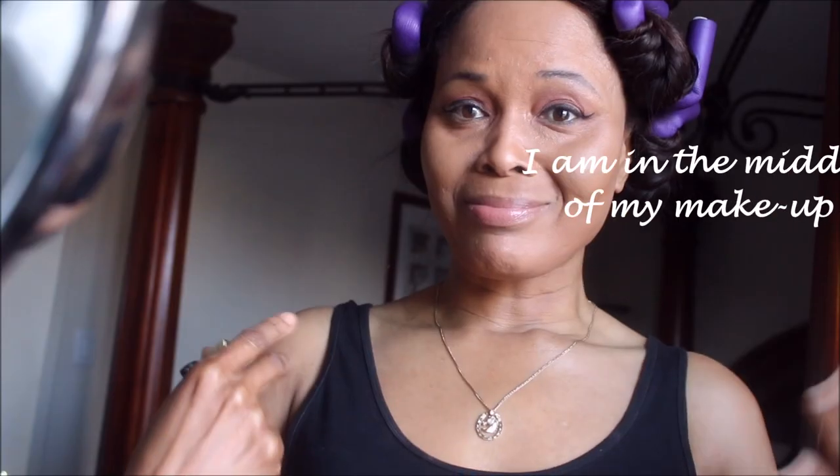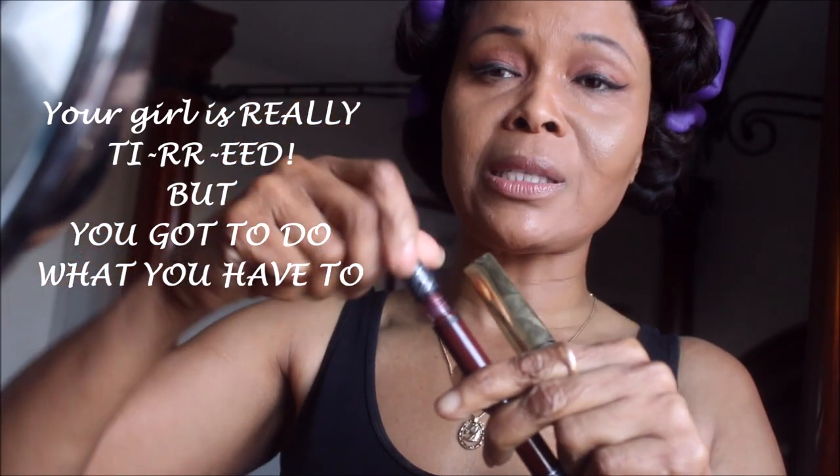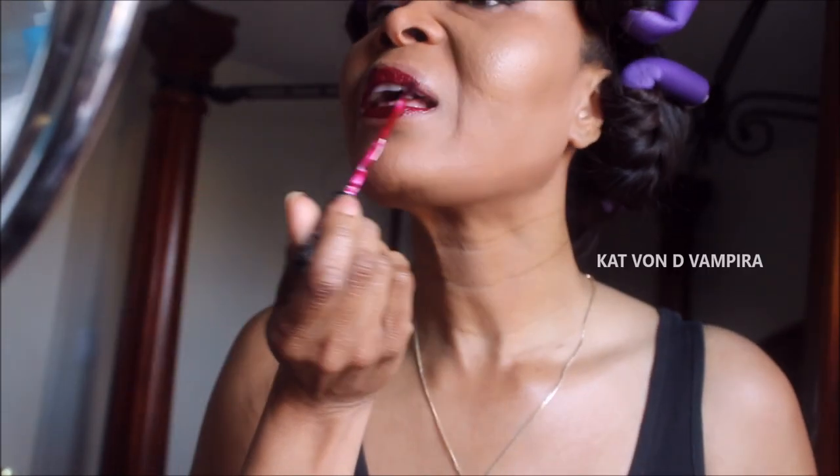Hi guys, welcome back to my channel! It's a girls' night out tonight, so get ready and go with me. I've done most of it, so I just need to put my lipstick on. I'm using Kat Von D's Red Vampire because I want it to be quite bold, and Vampire is the perfect choice for Halloween.